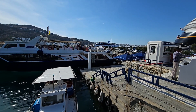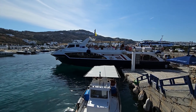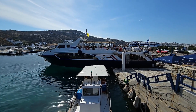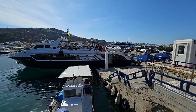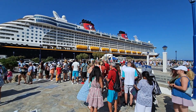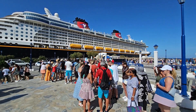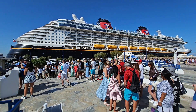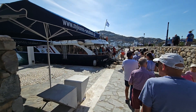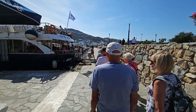Here's a useful tip: even if you get the tender boat from your ship, you can get a two-euro ferry into Mykonos town — two euros each way — and you can buy round-trip tickets. There's quite a large queue forming with lots of people coming off the cruise ships. Disney Dream is here too. Just a few minutes' wait for the next ferry — a very quick, cheap, and efficient service.